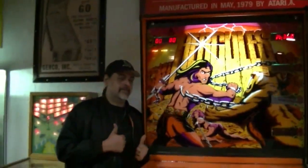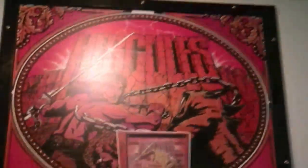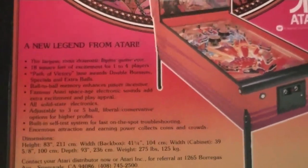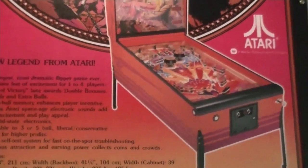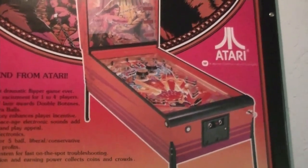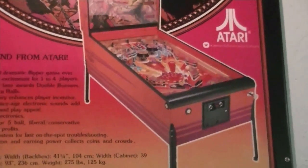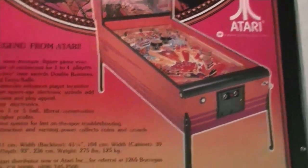Definitely a beautiful machine, really cool. Here's the advertisement — it says 'Hercules' and it says 'A new legend from Atari. Largest, most dramatic flipper game ever. 18 square feet of excitement for one to four players. Path to victory lane, boards, double bonuses, specials, and extra balls. Ball-to-ball memory enhances player incentive. Famous Atari space age electronic sounds add extra excitement and play appeal.'